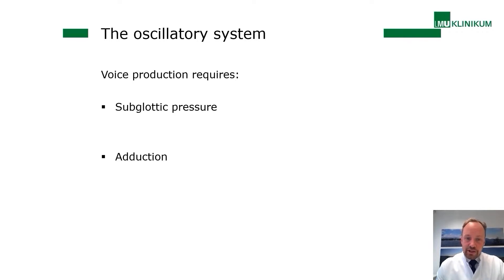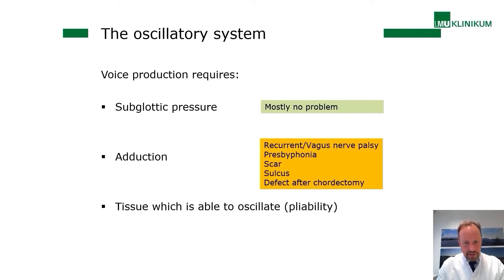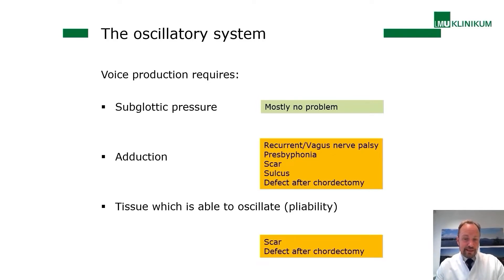For the oscillatory system, three conditions are required: first, enough subglottic pressure to initiate oscillations; second, sufficient adduction to drive the transglottic airflow — otherwise you have only turbulences producing a breathy, noisy sound; and third, tissue that is able to oscillate — pliability. The main problems in voice clinics are adduction issues, which occur with recurrent or vagus nerve palsies, presbyphonia, scar tissue, sulcus vocalis, or defects after cordectomy or cancer surgery. Pliability problems arise from scar tissue or post-cordectomy defects.